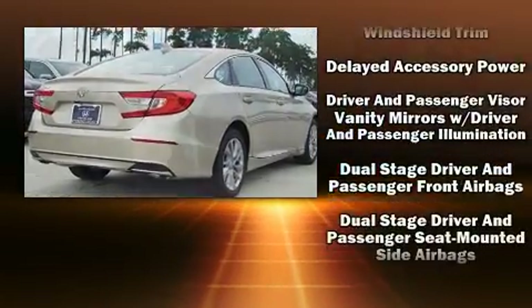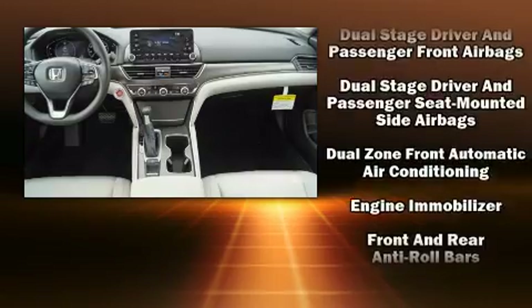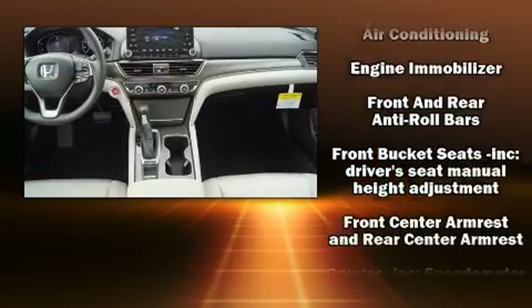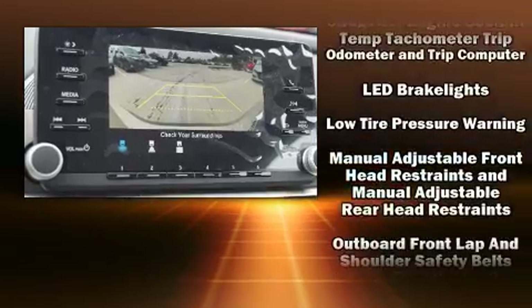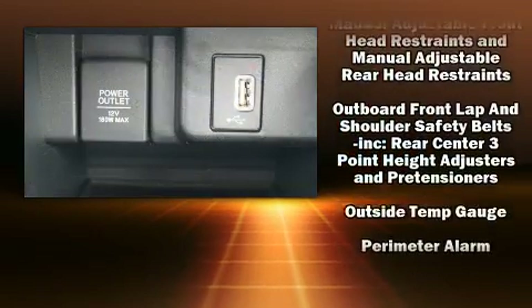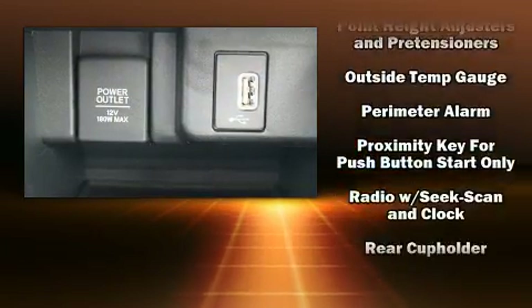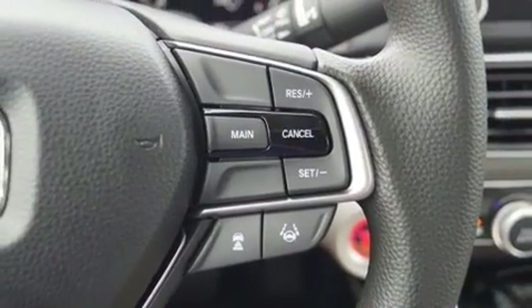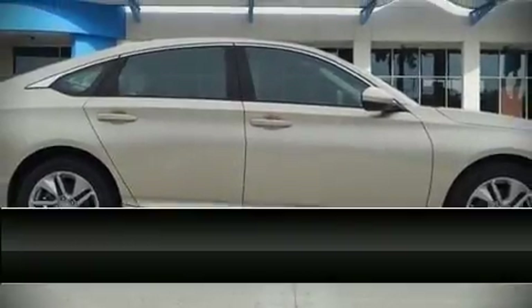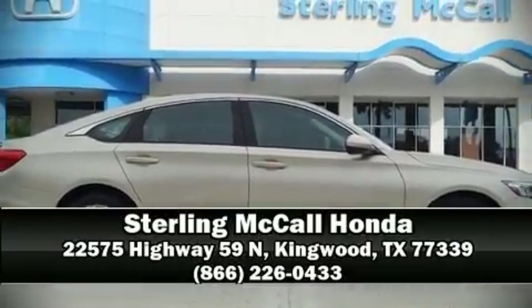Honda ensures the safety and security of its passengers with equipment such as dual front impact airbags, front and side impact airbags, traction control, a security system, and four-wheel disc brakes with ABS. Brake Assist technology provides extra pressure when applying the brakes. Please don't hesitate to give us a call.